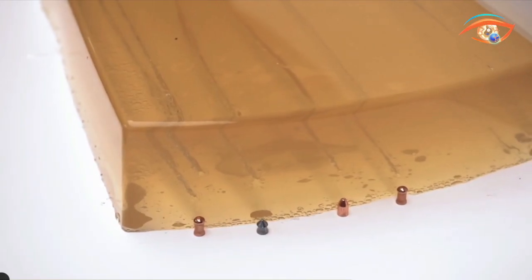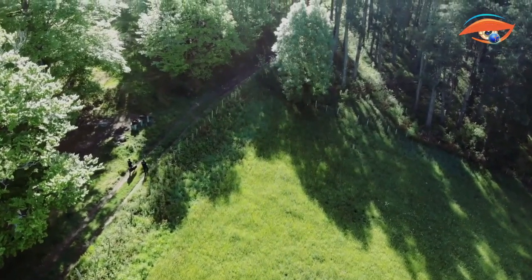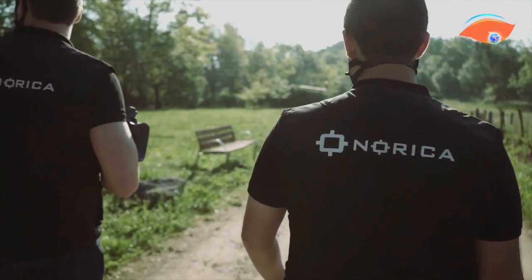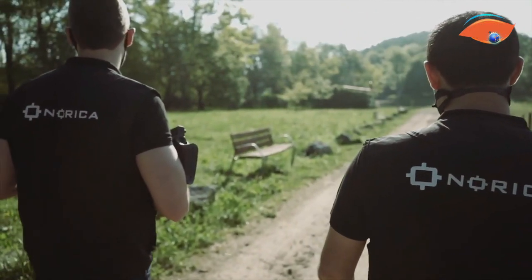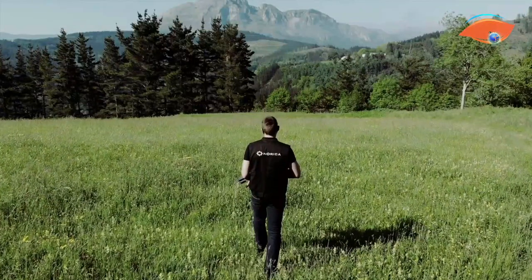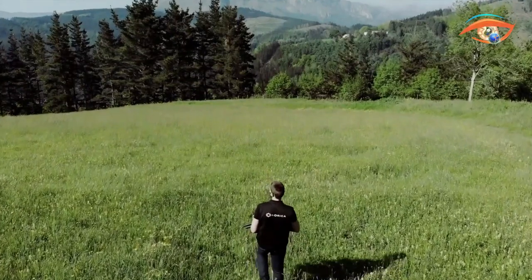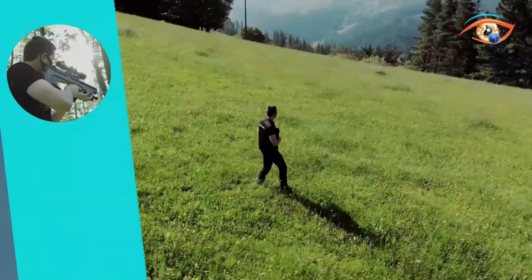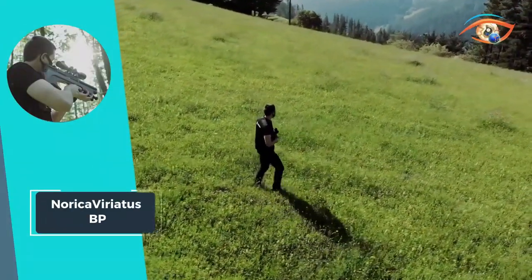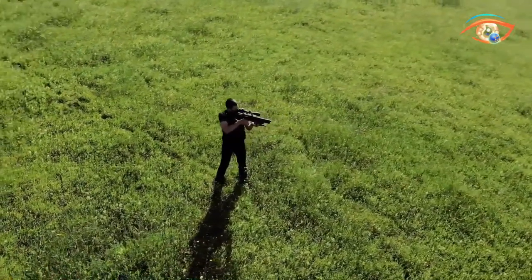Weighing just 2.9 kg, the Viriatus BP-HT is both lightweight and ergonomic, facilitating ease of use during extended hunting sessions. Its two-stage adjustable trigger, with a range of 200–400 grams, and manual safety feature further contribute to precision and safety. Norica's Viriatus BP-HT sets a new standard in hunting rifles, combining innovation with reliability.